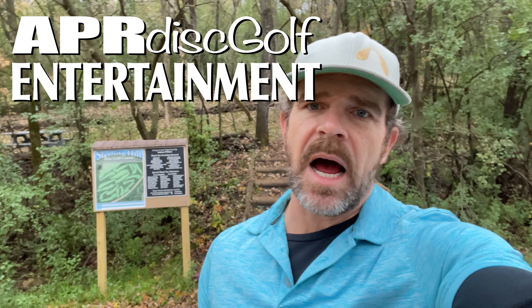What is up, folks? It is October 24th, 8 a.m., about 56 degrees. I'm at the Sterling Hill Disc Golf Course in River Falls, Wisconsin.